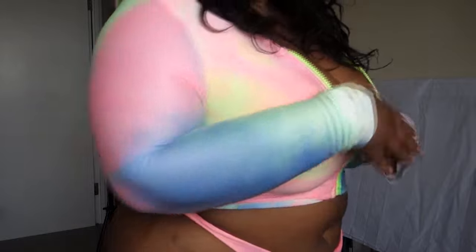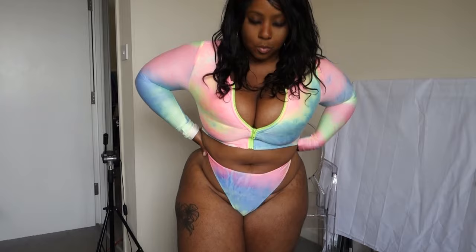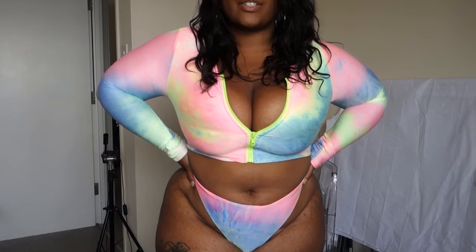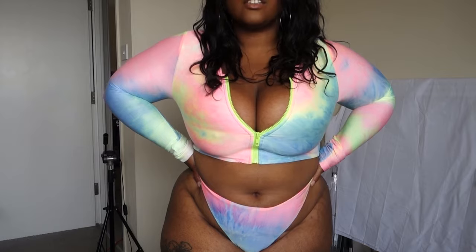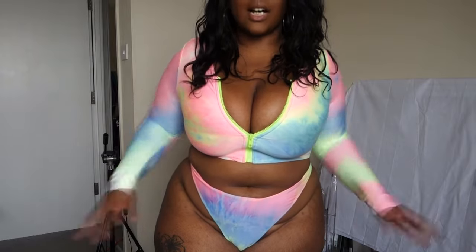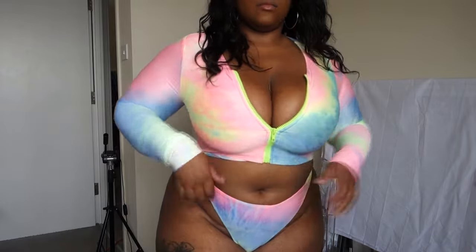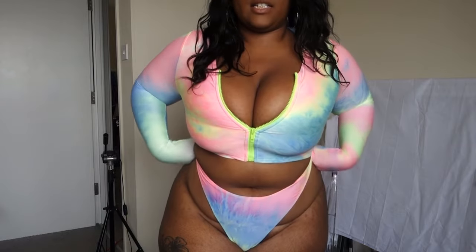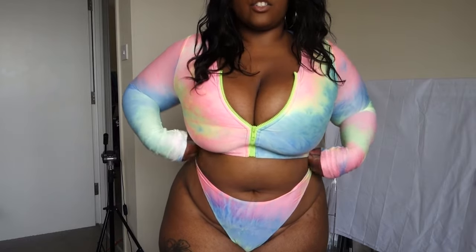Look at the colours! Words cannot explain how much I love this swimsuit — look at the colors, so stunning, and it just fits so nicely. Super comfortable, I still feel sexy. Honestly my favourite. I love how high it is — it just cinches in the waist even more, brings it in. This is what you pay attention to.